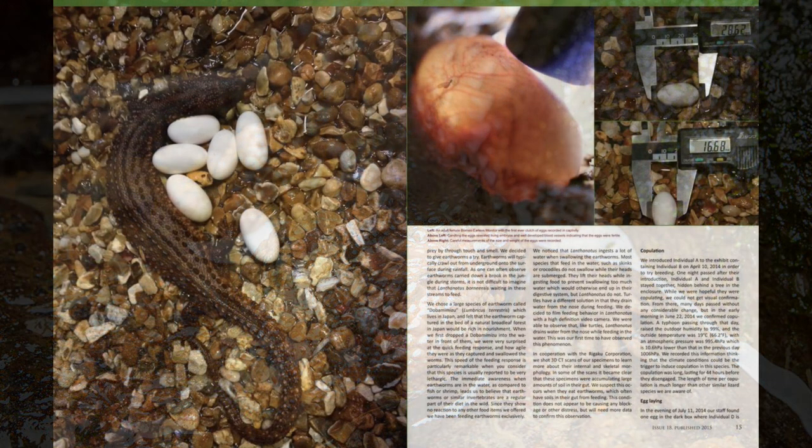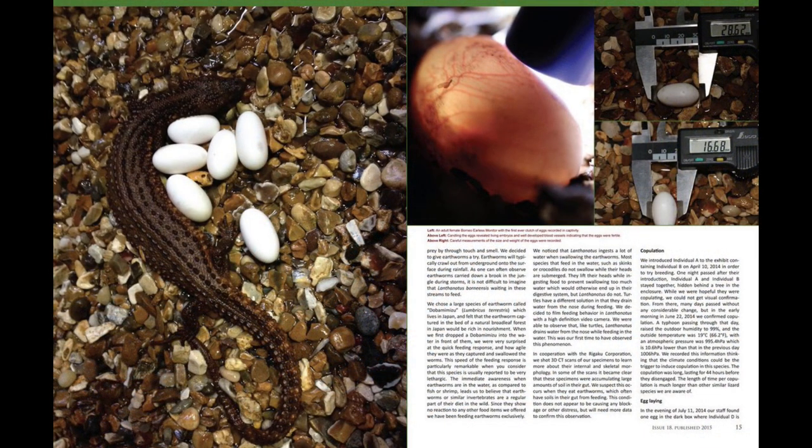Like their closest relatives, they are oviparous, although little is known about their reproduction.